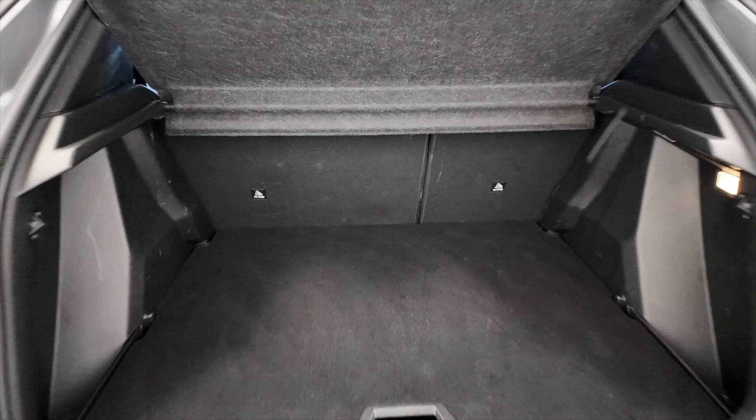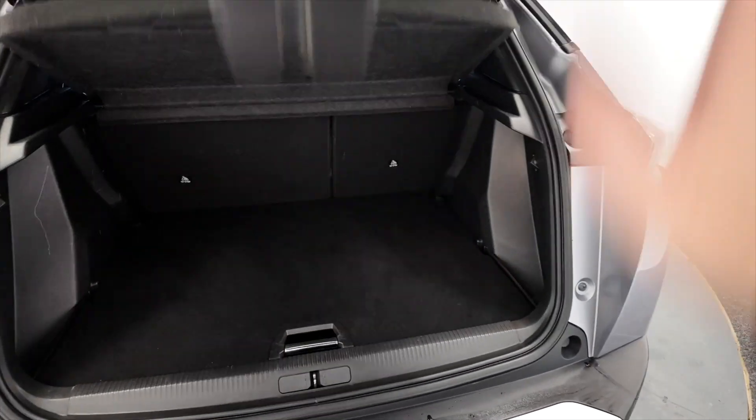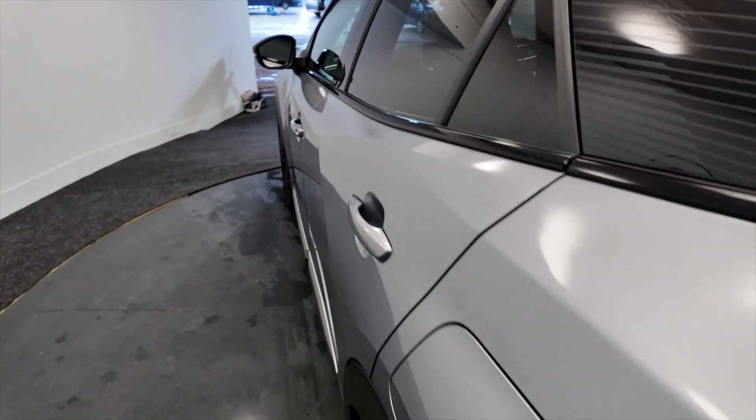Really decent sized boot there, plenty of space. And you've got more space just below which can lift up and stay there or drop it back down of course. Rear seats do fold for additional space as and when required.